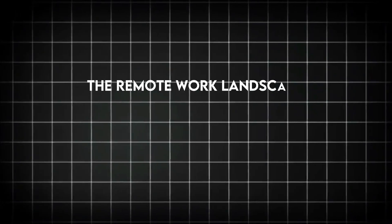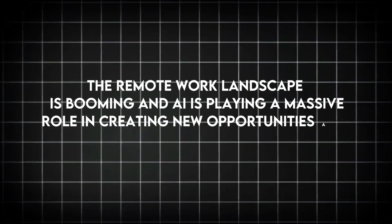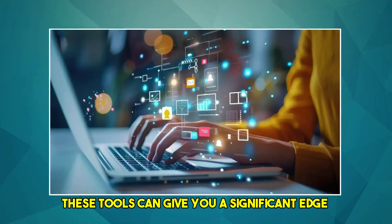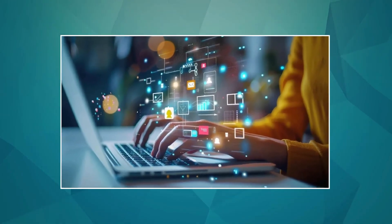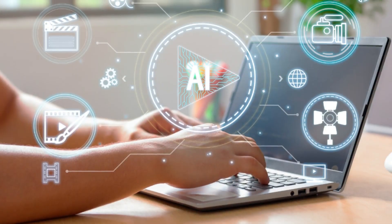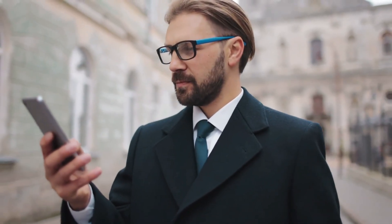The remote work landscape is booming and AI is playing a massive role in creating new opportunities and streamlining existing ones. Whether you're looking for a career change, extra income, or simply more flexibility, these tools can give you a significant edge. We'll explore what they do, how they can help you, and most importantly, how you can leverage them to secure a high-paying remote position.